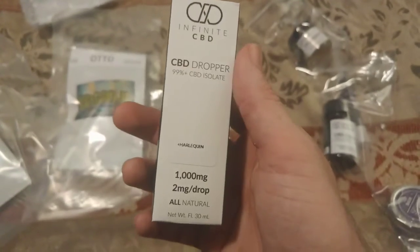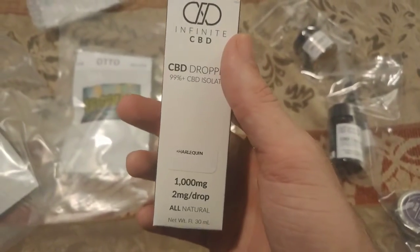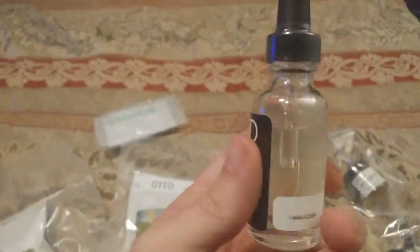Infinite CBD. Absolutely love this brand. Harlequin, terpene infused tincture. This bottle is awesome.